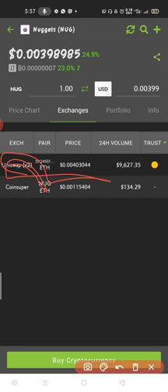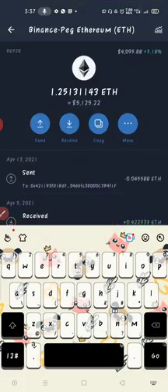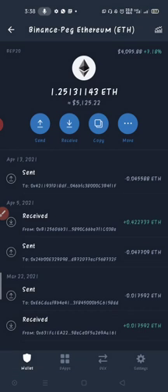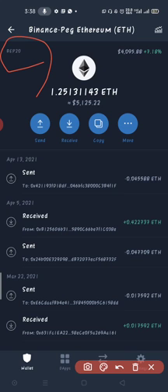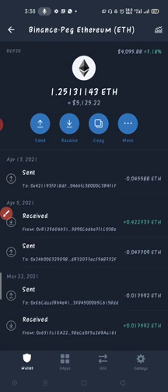Uniswap uses Ethereum; PancakeSwap uses BNB. That is what I want to show you — how to use Binance Bridge. Binance Bridge is used to convert cross-chain coins. On PancakeSwap you can convert BNB to BUSD and anything else. Now, my Ethereum here is BEP20 — BEP20 means this Ethereum is hosted on the Binance Smart Chain.